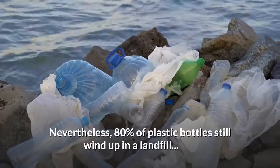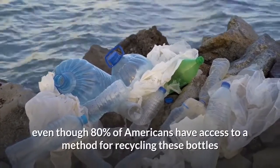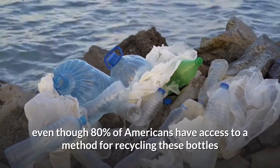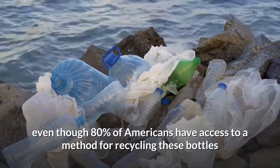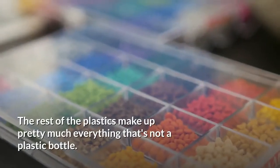Plastics number one and number two make up 96 percent of all the plastic bottles produced in the United States. Nevertheless, 80 percent of plastic bottles still wind up in a landfill, even though 80 percent of Americans have access to a method for recycling these bottles.